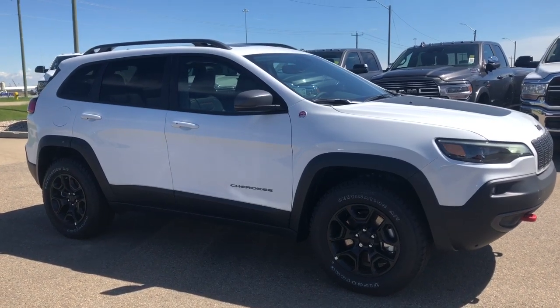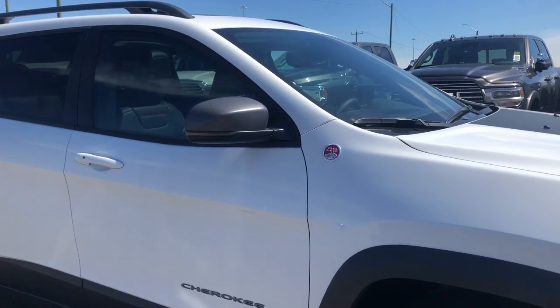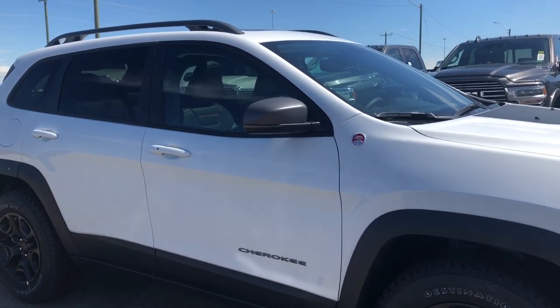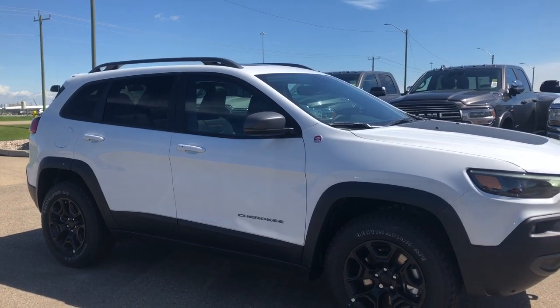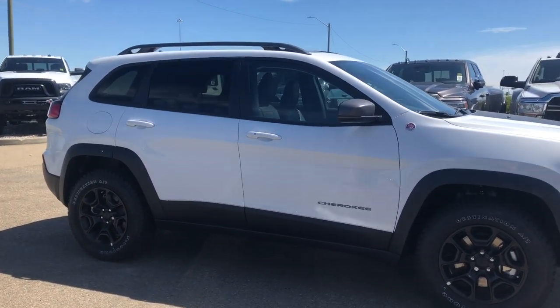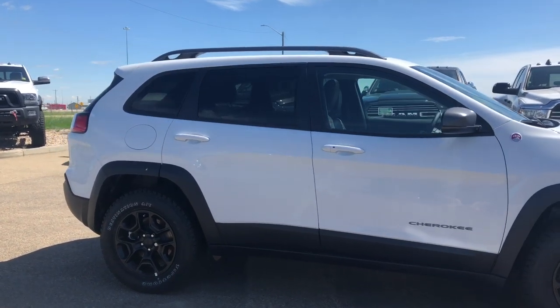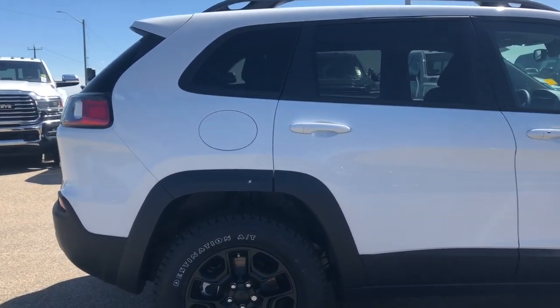This Trailhawk has your off-road suspension and also has your trail-rated badging. What that means is that it has passed significant tests in five off-road performance categories, such as traction, ground control, and water fording. It also has your roof rails and your all-terrain 17-inch aluminum wheels and rims.